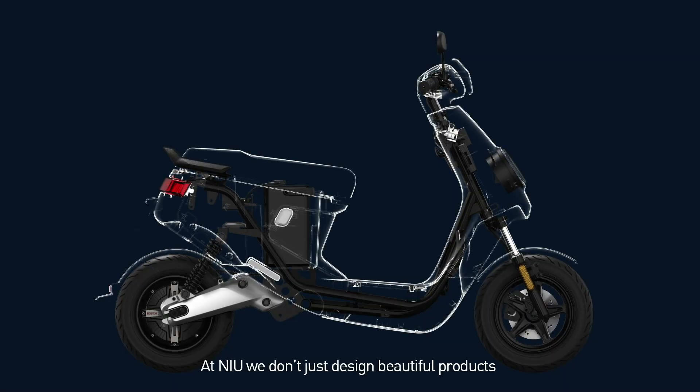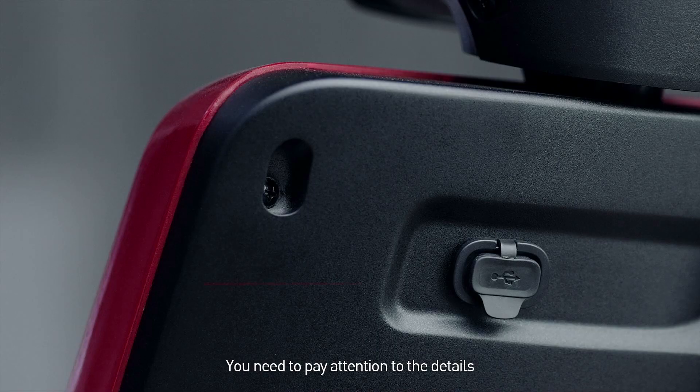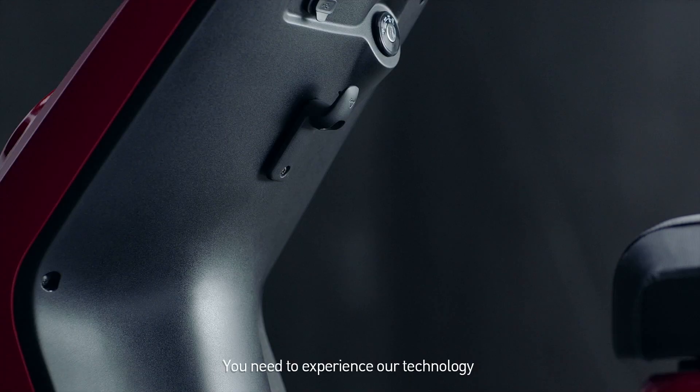At NIU, we don't just design beautiful products. You need to pay attention to the details. You need to experience our technology.